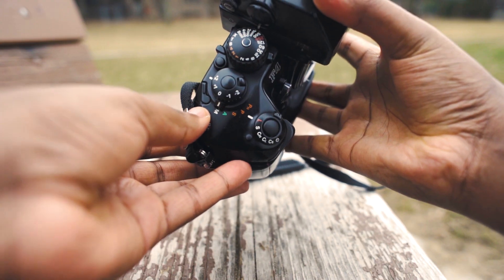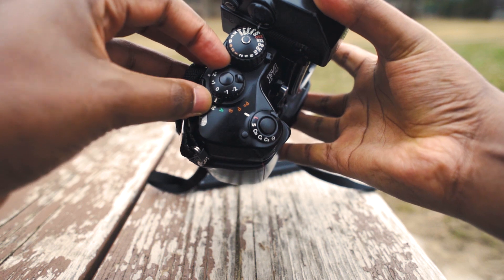I'll leave the link in the description below. I bought this camera because I wanted to upgrade from the Nikon FE. You can see the difference between the two — the F4s is a beast. It has autofocus, exposure compensation, manual, aperture priority.